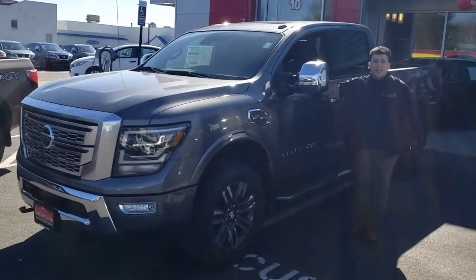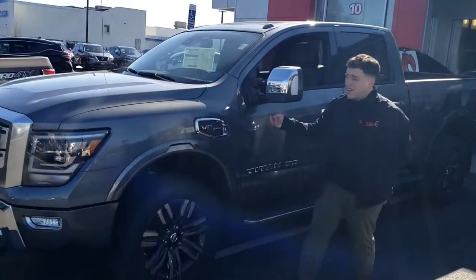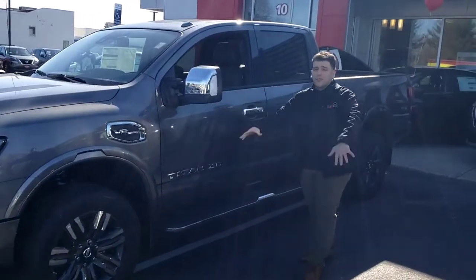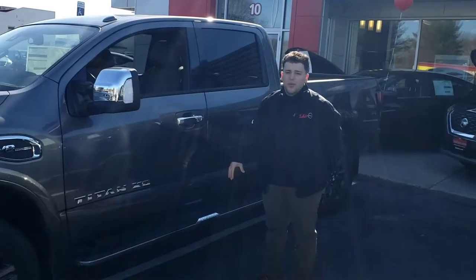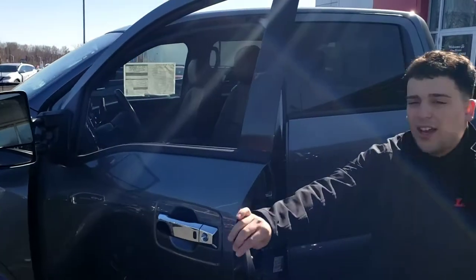Every truck comes standard with Safety Shield 360, which means it has a camera here, a camera in the passenger mirror, the front, and the back — so you get a bird's-eye view of everything around you, which makes it the easiest truck in its class to park. How about you take a look right here inside.